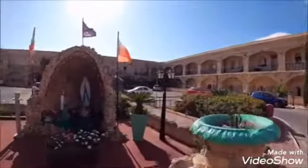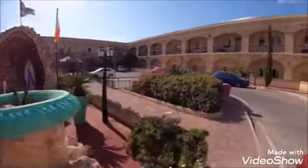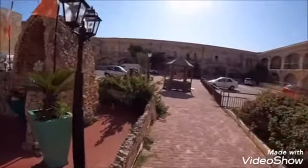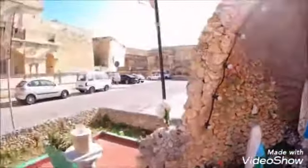We're not allowed in. We're not allowed in. Let's see what's going on.